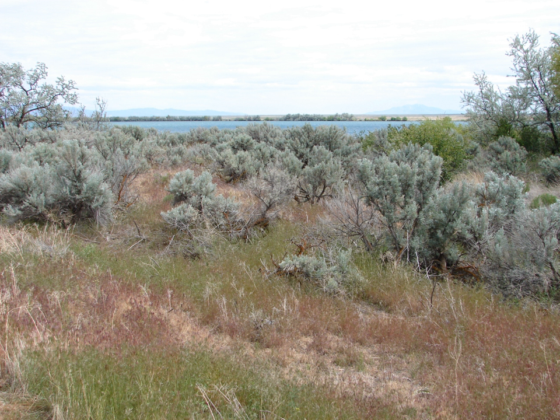Mule deer are commonly seen near the headquarters. Pronghorn roam in the open sagebrush areas in this refuge. Other mammal species including beaver, cottontail rabbit, porcupine, raccoon, coyote, thirteen species of bats, as well as other mammals are present in this refuge. Less common mammal species include cougar, bobcat, river otter, elk, and moose.